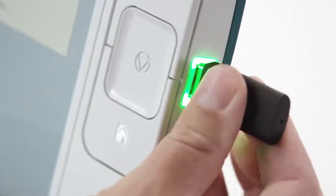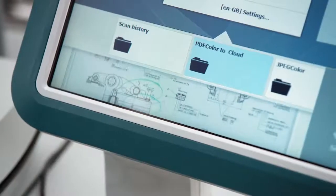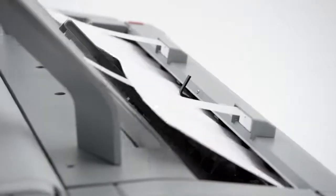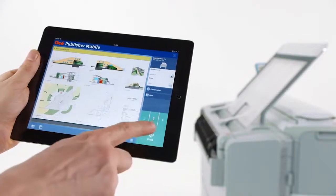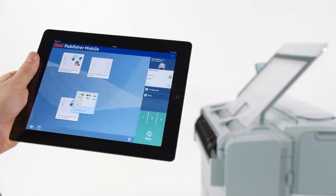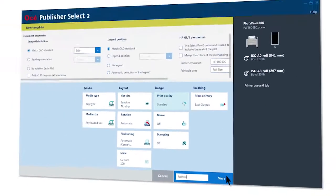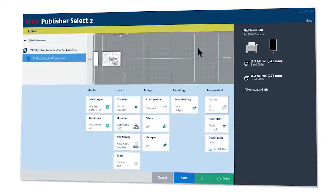Whether your files are on a USB stick, a network location, or in the cloud, just browse and print. You can also scan directly to virtually unlimited destinations in the cloud or your intranet. When you have a file on your mobile phone, use the Wi-Fi infrastructure of your company to access the OSEI PlotWay 450 and 550 printer and print via the OSEI Publisher mobile app. Or print from your desktop PC via OSEI Publisher Select 2 to manage more complex document sets via the powerful drag-and-drop oriented template function.